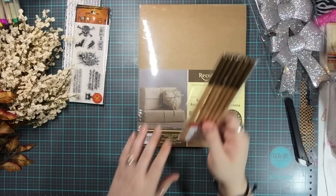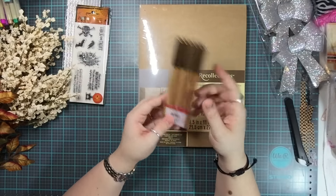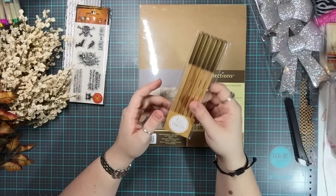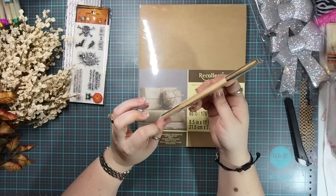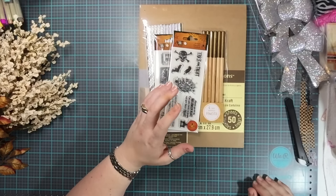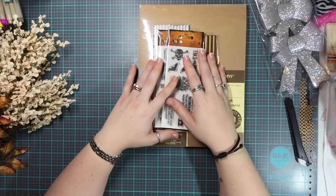I also got these pencils — wait, these are actually from the Target Dollar Spot, not Michaels. I did go to Target and grabbed one or two things. The pencils have gold on one side and are unsharpened. I recently found an idea for small gifts that include pencils and I'm going to give that a go. Anyway, that's it for this haul — thanks so much for watching, until next time!